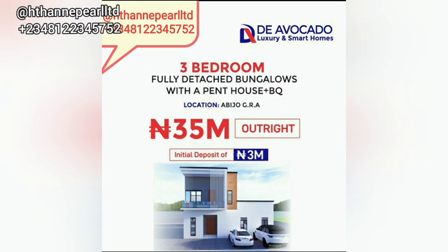Let's scroll down to see another one. We have the three-bedroom fully detached bungalow with a penthouse — this is quite unique. You can decide you're comfortable with a bungalow but also love the feel of the penthouse. A lot of people love this option, and with that there is an initial deposit which you need to look at closely.